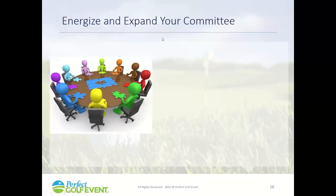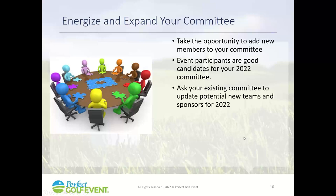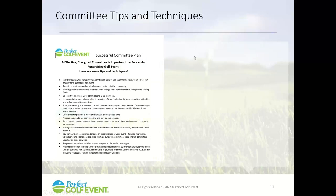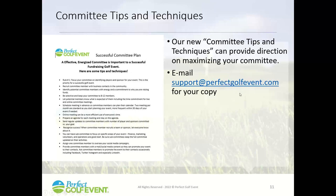You have the opportunity to energize and expand your committee. Add new committee members — maybe people from last year's event who loved it and loved your cause. They bring new energy to your event, and this is a great way to get ready to market. Ask existing committee members to update their lists of potential new teams and sponsors to get a head start on your potential. If you want tips on how to run your committees effectively, send an email to support at Perfect Golf Event.